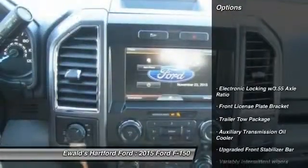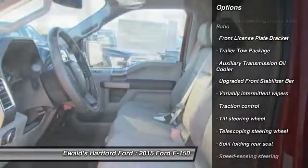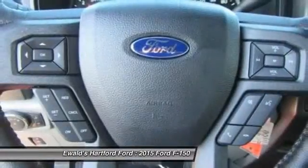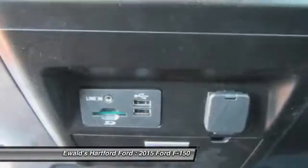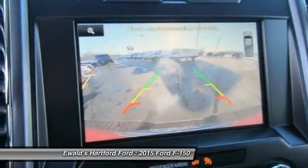Here are some of this vehicle's great options: traction control, dual airbags, power steering, air conditioning, front four-wheel disc brakes, electronic stability control, tachometer, tilt steering wheel, towing package, passenger vanity mirror.